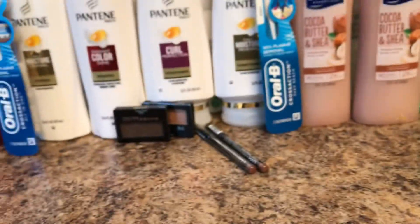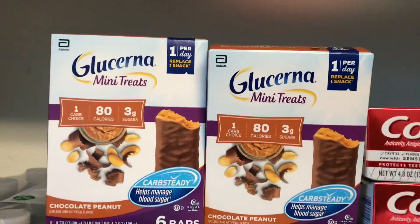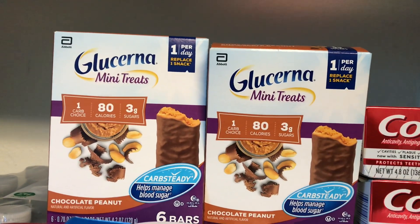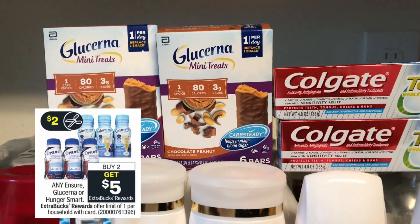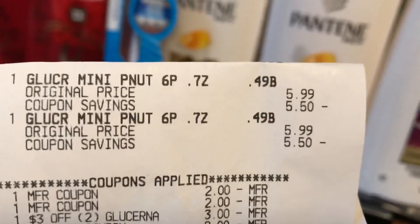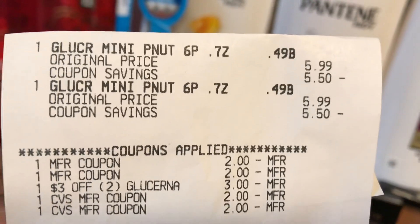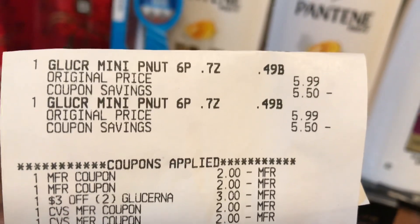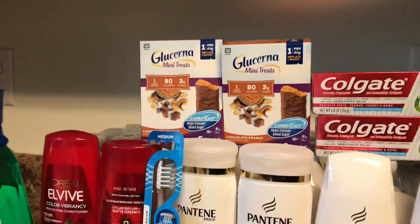I did the Glucerna deal and picked up two Glucerna Mini Treats — buy two get $5. Here is the receipt: they're priced at $5.99 at my store. I used two $2 off one coupons and the $3 off two Glucerna CRT, and paid the rest in ECBs, so it ended up being essentially a freebie.